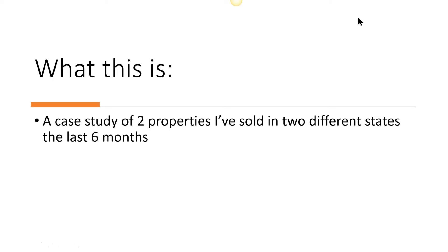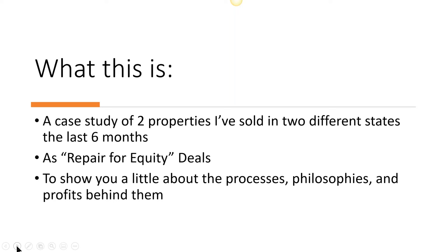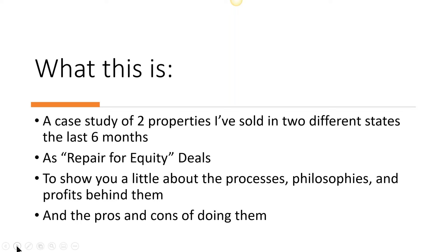This lesson today is a case study of two properties that I've sold in two different states in the last six months, both of them under the same strategy, which is repair for equity — something that you will understand a little better when we're done here. I want to show you the processes and thoughts that go into putting these things together, like why you would do them, some things about how you do them, and to show you the profit potential. We'll also talk about the pros and cons of using this exit strategy versus others like rehabbing, renting, or wholesaling.